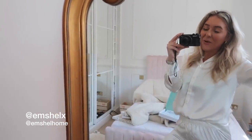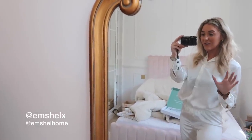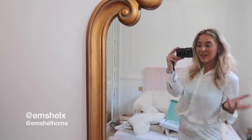Hey guys, welcome back to my channel. Hello if you are new here. So I thought today was a great chance to do a clear out slash organisation of my beauty cupboards video. I think you're going to like it and I was going to do this anyway and I thought I may as well film it.